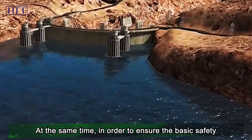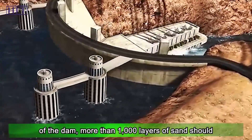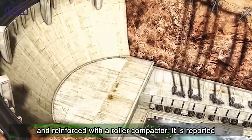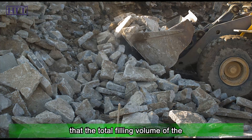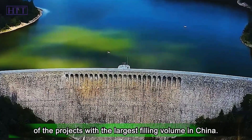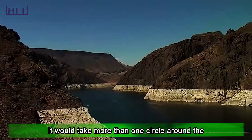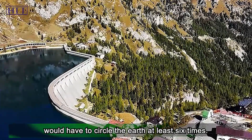At the same time, in order to ensure basic dam safety, more than 1,000 layers of sand must be laid under the dam, and each layer must be rolled and reinforced with a roller compactor. The total filling volume of the dam is about 43 million cubic meters. If laid out, the material would stretch more than one circle around the earth, and each roller would have to circle the earth at least six times to compact all the material.